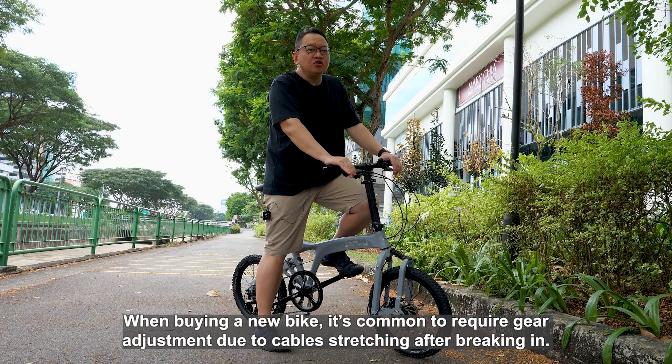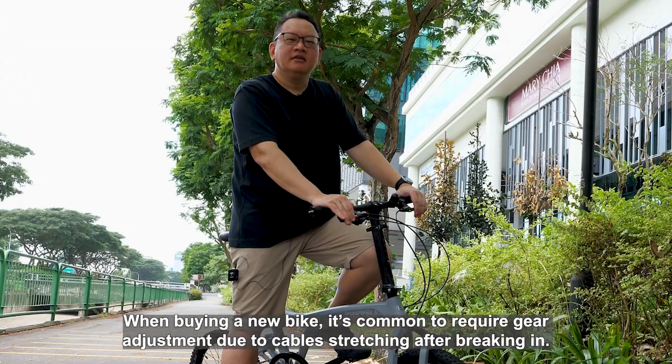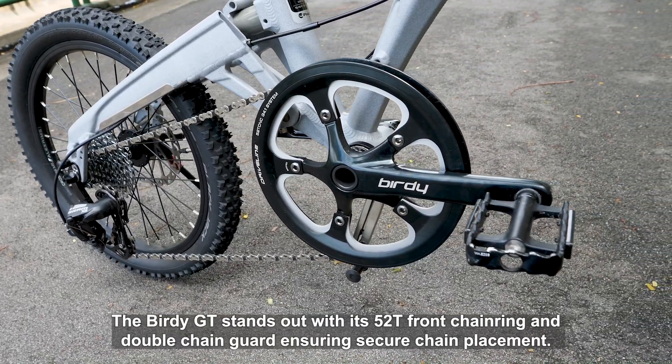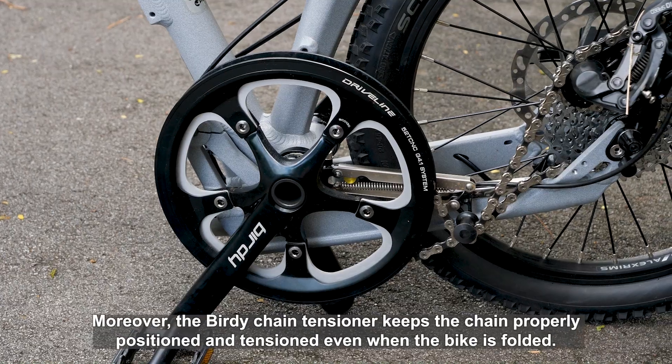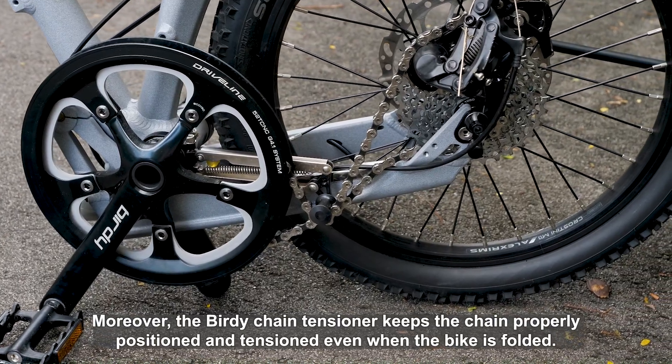When buying a new bike, it is common to require gear adjustment due to cable stretching after breaking in. The Birdie GT stands out with its 52T front chainring and double chain guard, ensuring secure chain placement. Moreover, the Birdie chain tensioner keeps the chain properly positioned and tensioned even when the bike is folded.